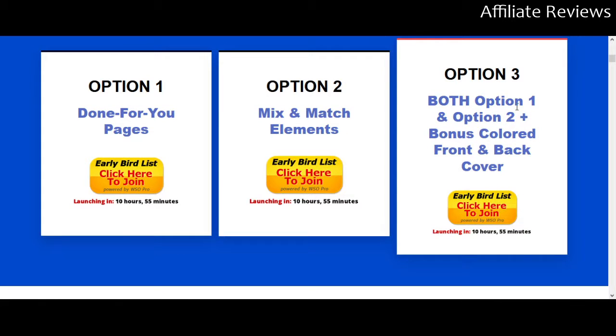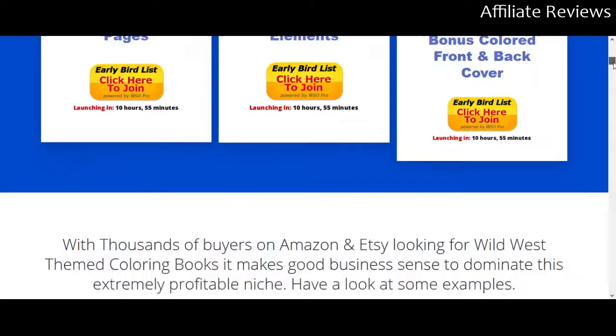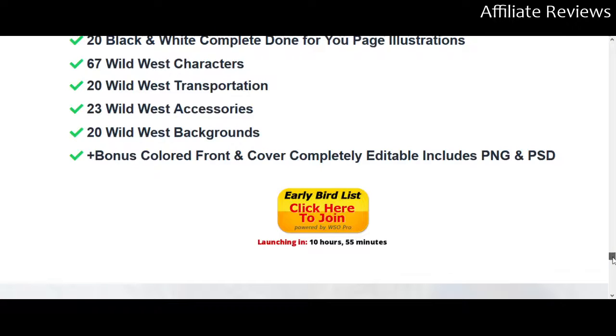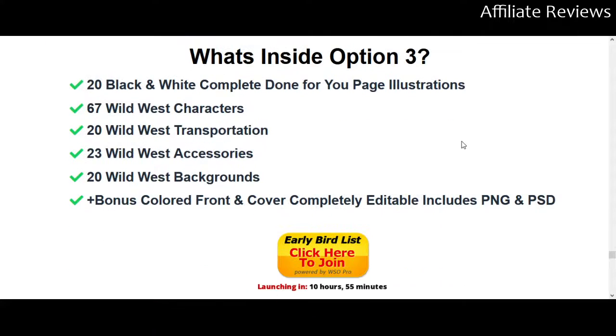The options are going to come to you for — I believe it's $27 for option one or two, and option three I believe is going to be $47. At $47 you're getting an awful lot. Scrolling down — option three gives you the 20 done-for-you pages, 67 Wild West characters, 20 transportation images, 23 accessory images, and 20 backgrounds, plus the front and back cover. It's a pretty big bundle.